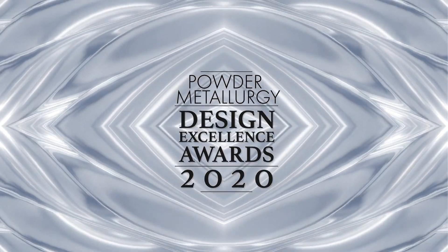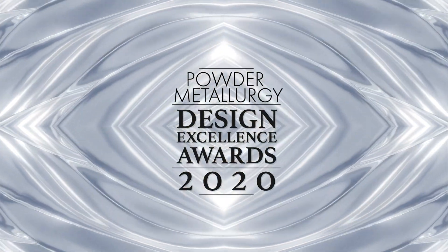Congratulations to this year's Powder Metallurgy Design Excellence Awards winners!